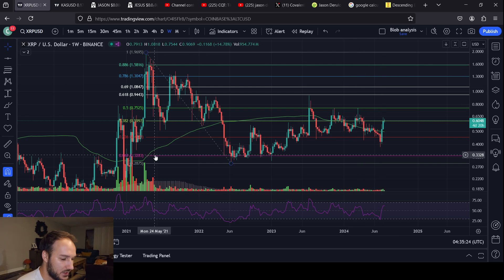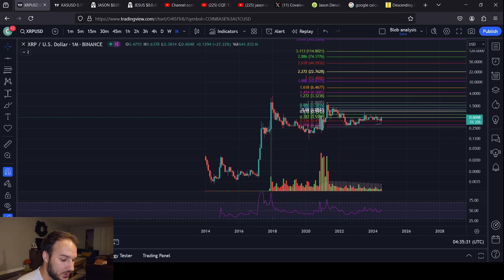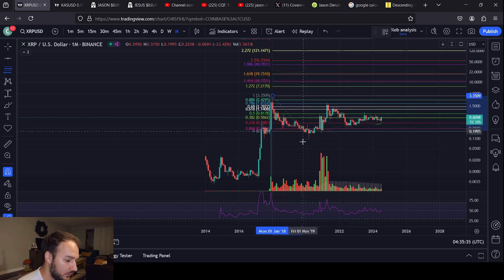Seeing new highs for this cycle — I do think XRP will see new all-time highs, not just new cycle highs, but new all-time highs by the end of this cycle. Time will tell, we'll see how it goes.